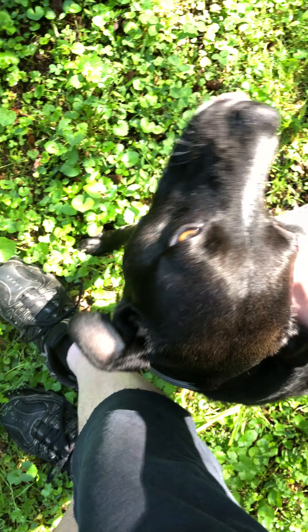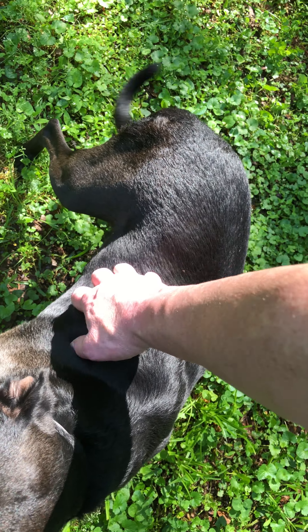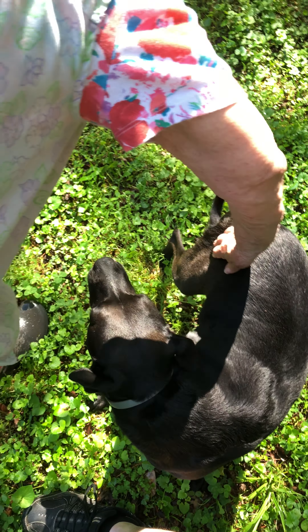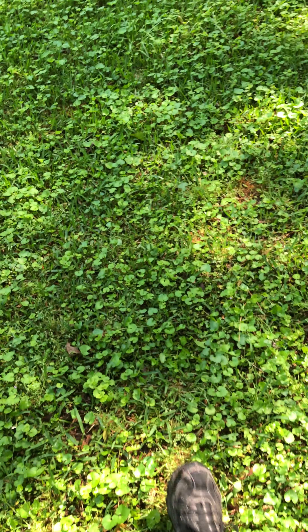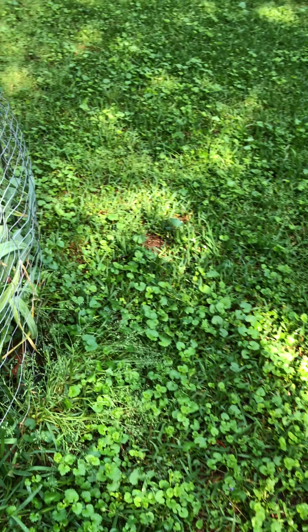That leg is bad on her. This is your back leg right here. Looks like she's been chewing on it, or slobbering on it or something. They can't do nothing at the vet for her. See, she can run, but the walking is a problem.